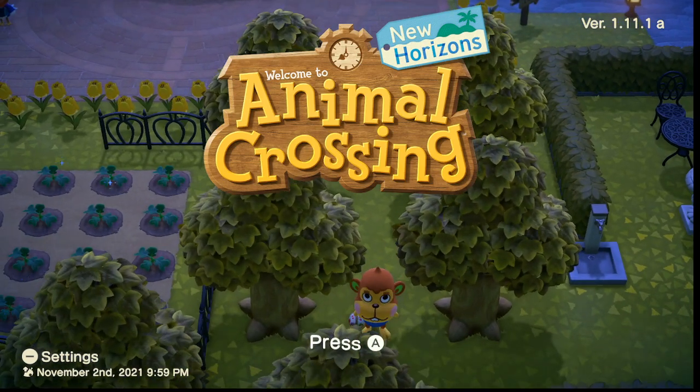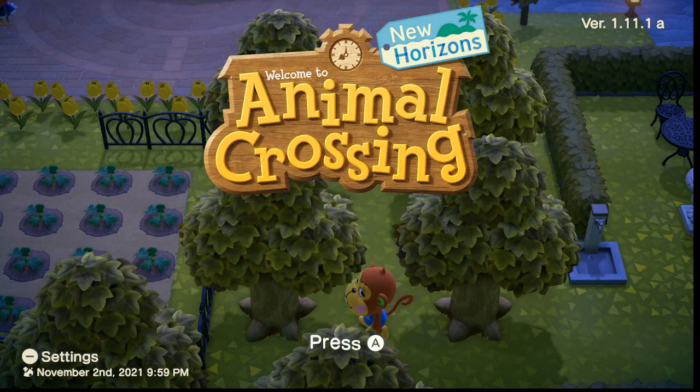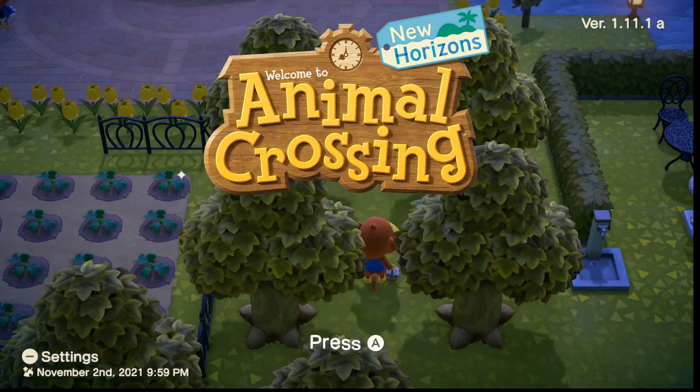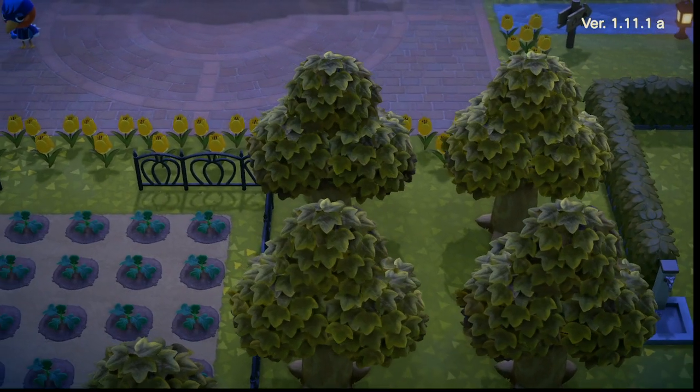Hi, and welcome back. I'm here streaming another episode of Animal Crossing — well, not an episode, but another stream. I just want to start decorating for Thanksgiving, which in Animal Crossing they call Turkey Day.